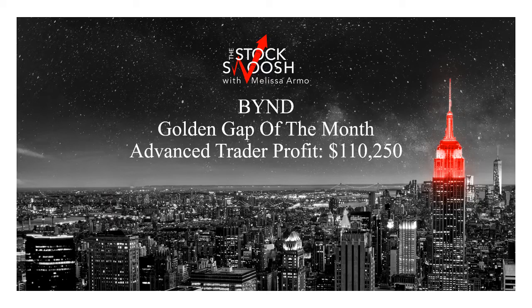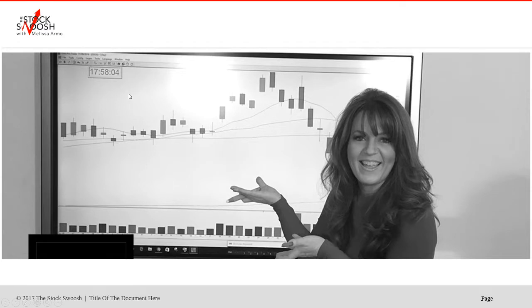Hello there everyone and welcome. This is Melissa Arma with the Stock Swoosh, reviewing BYND. This was the golden gap of the month for the month of June — $110,250 advanced trader risk. I'm going to go over all of the trades. This really was just an amazing stock to trade in the month of June. This whole month it had trade after trade after trade, and these are options trades that we're going to go over here. What a phenomenal month for this stock.